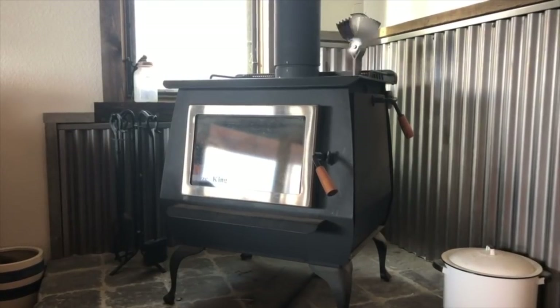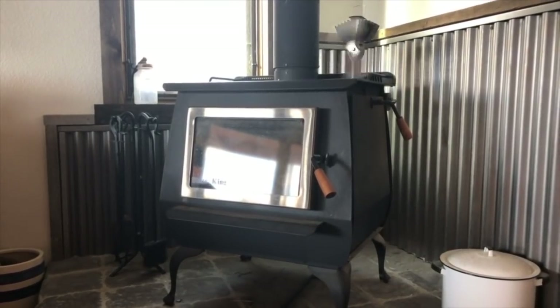Our primary reason for investing in a wood stove — and it was an investment; I think our model was about five thousand dollars — was comparing that to the cost of what we were paying for propane. We knew it would save us money in the long run.